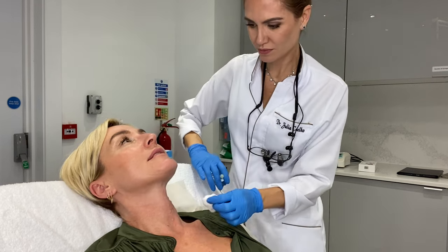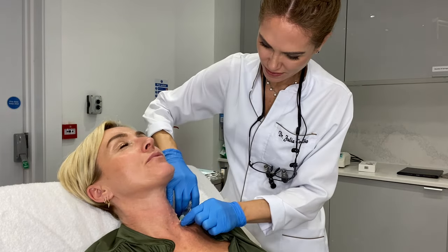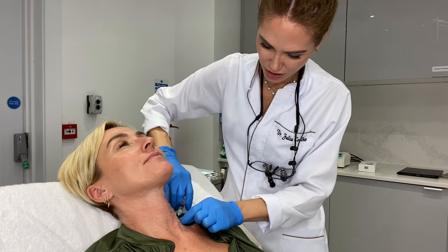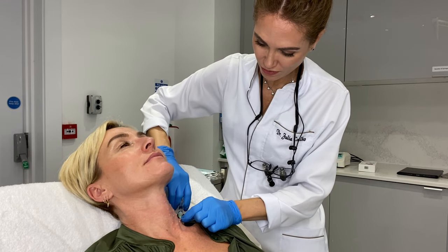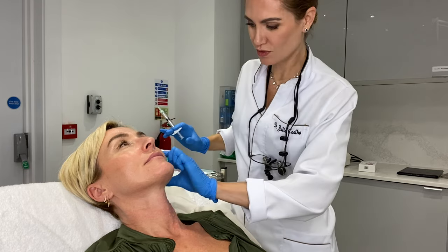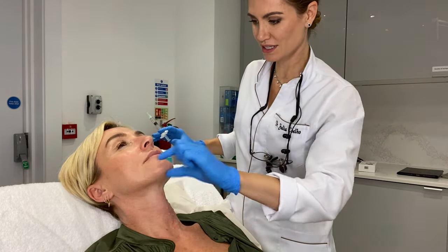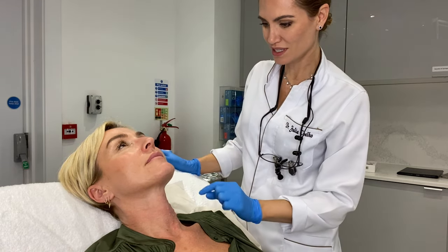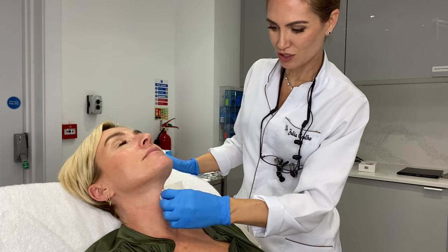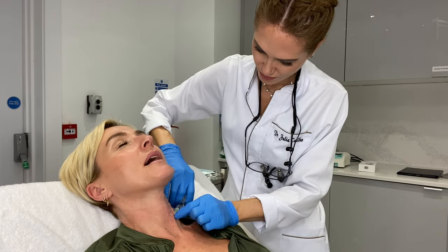What are the results like for the face? It's collagen stimulation. Would two mls do the whole face? No — when we do the face, we choose different areas. For instance, this area here would be one ml on this side, one ml on this side. When we do eyes, we do one ml on each eye. So there's no numbing cream at all.